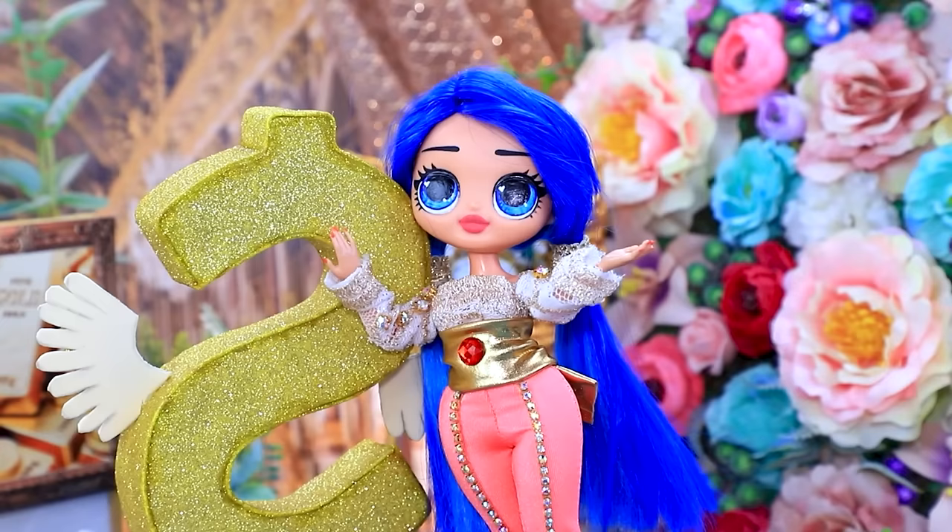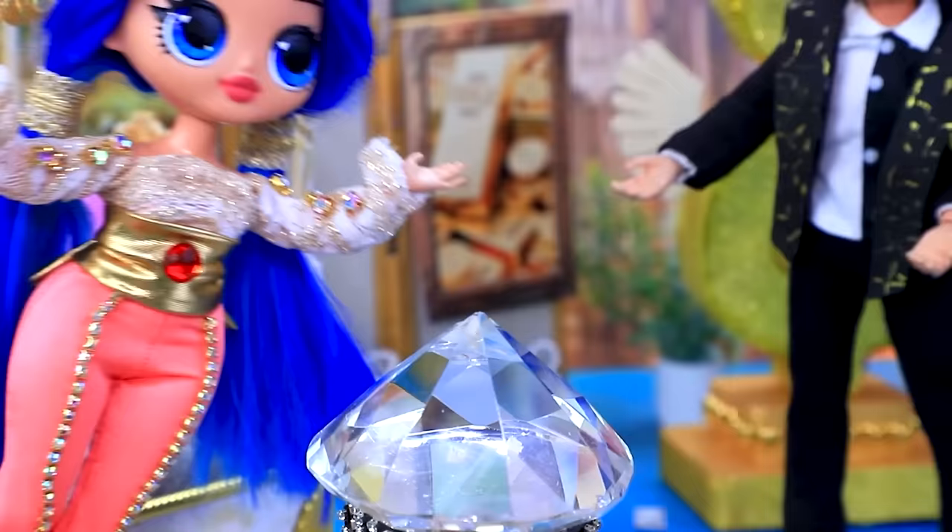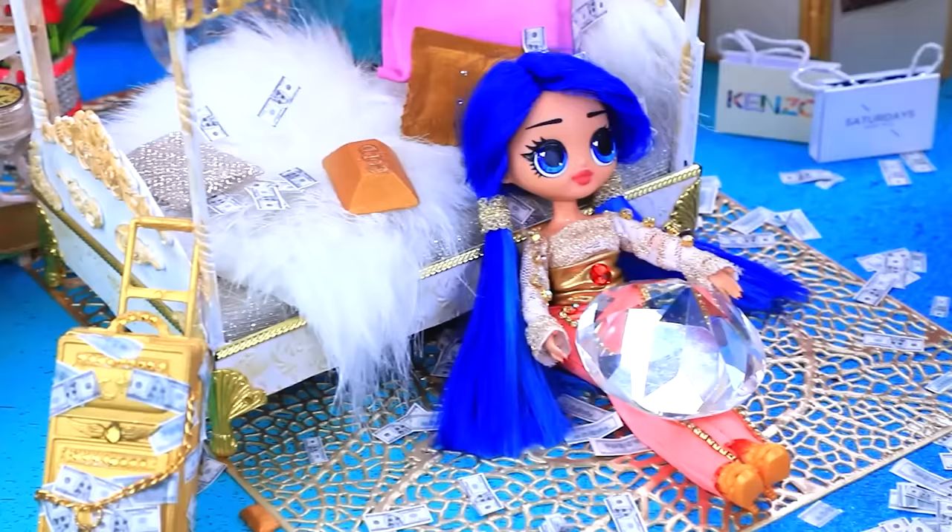I want to buy something obscenely expensive. Anything you want, miss. The biggest diamond in the world — I need it now. Marinette is happy.